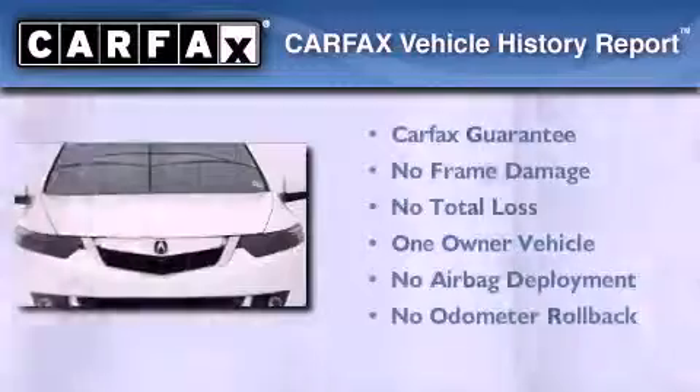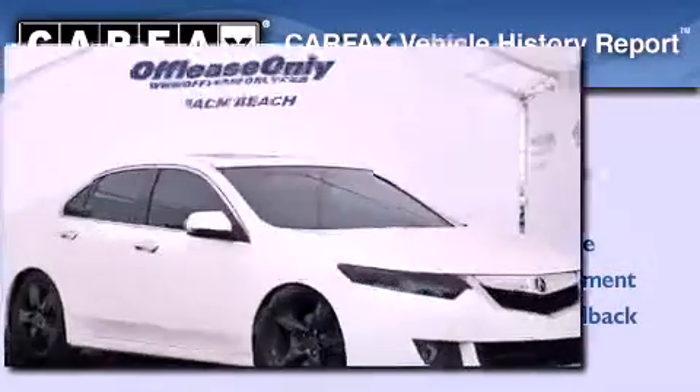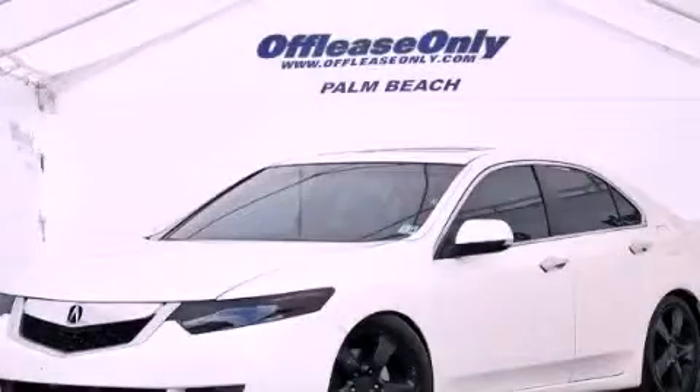This Acura has had only one owner and it qualifies for the Carfax buyback guarantee. Contact us today to arrange your test drive.